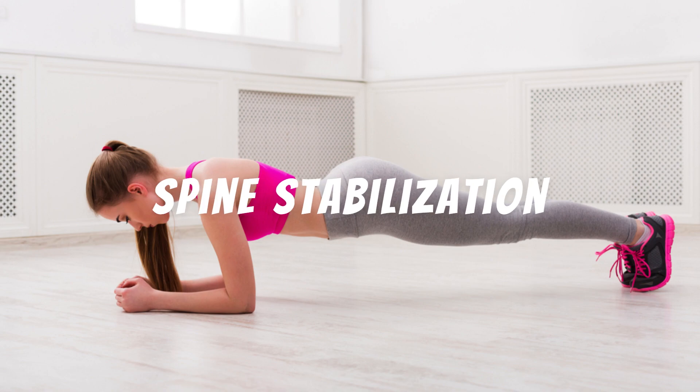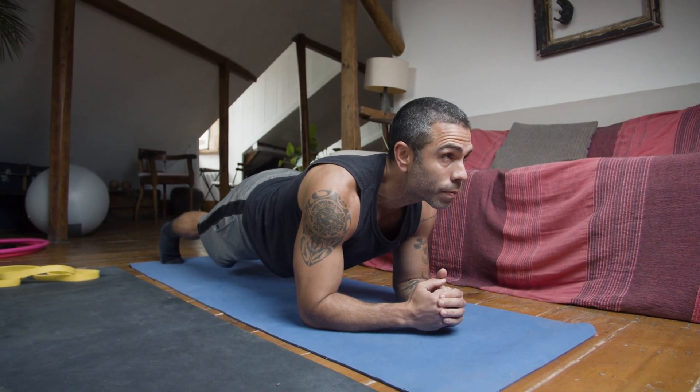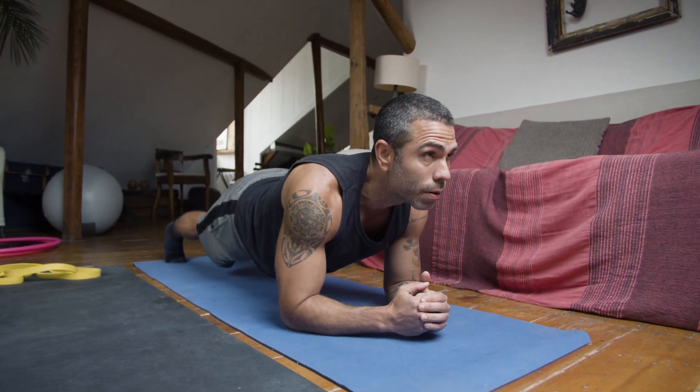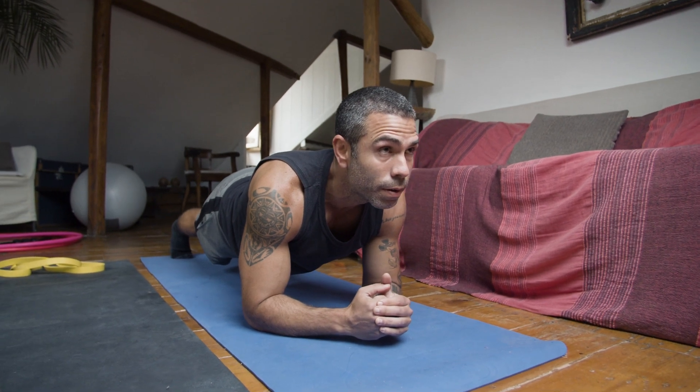Spine stabilization. The sit-up plank also works the stabilizing muscles of the spine, including the erector spinae and quadratus lumborum muscles. This helps protect your spine and maintain proper posture.